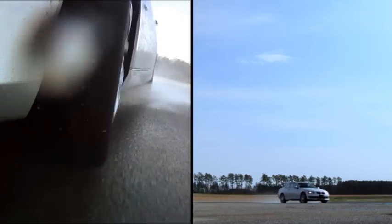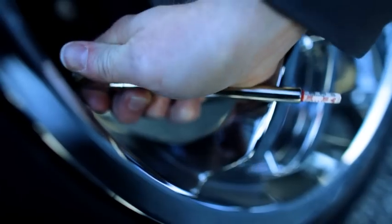To help avoid understeering, be sure your tires have the proper tread depth and air pressure by checking them once a month.